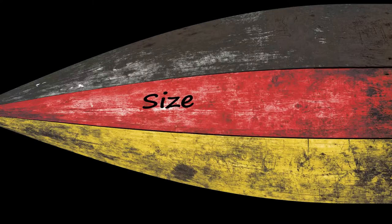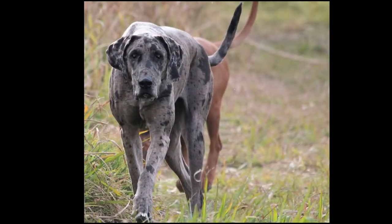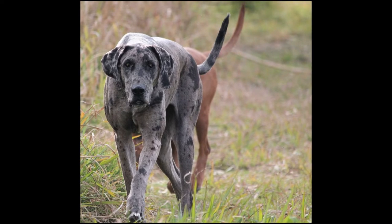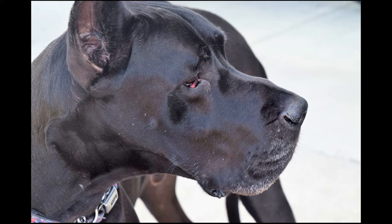Great Danes are huge, powerful, and elegant dogs. Males can reach 32 inches tall and weigh anywhere from about 100 to 120 pounds, while females may be 30 inches tall and weigh about 100 to 120 pounds.